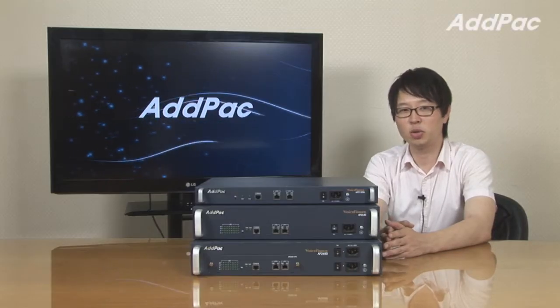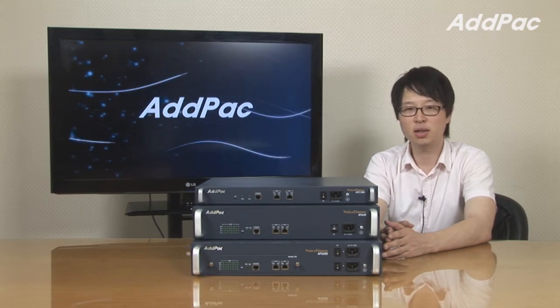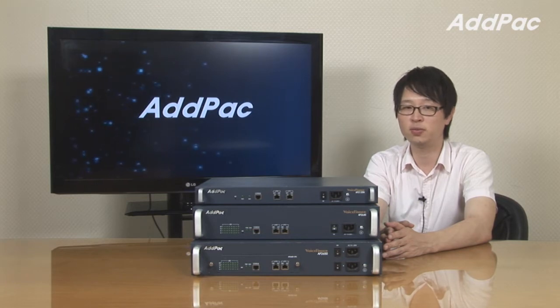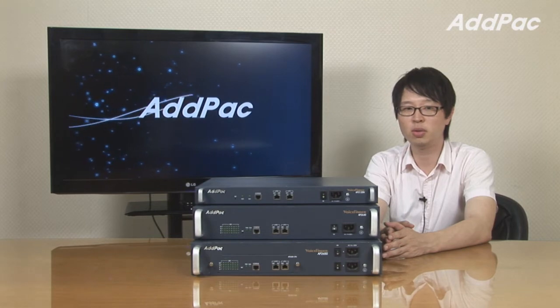Hey, I'm Leo with AdPak. Today I'm going to give you a brief overview of our Gateway Series AP2120N Switching Gateway, AP2640 and AP2650. It's suitable for enterprise environment, small and public office environments.